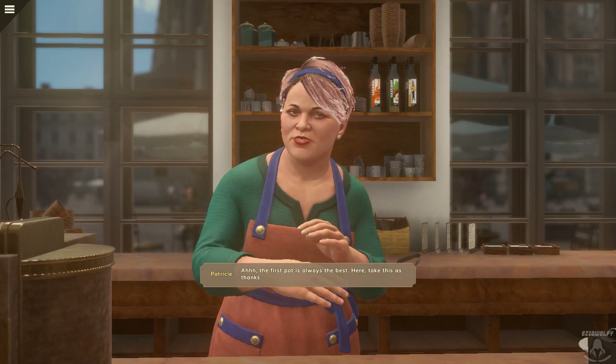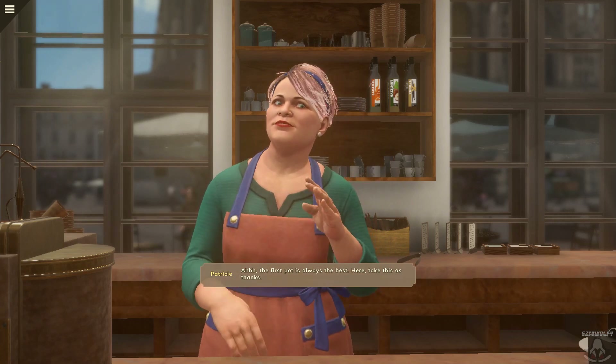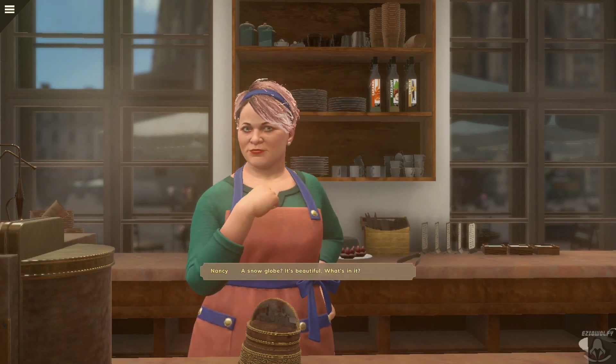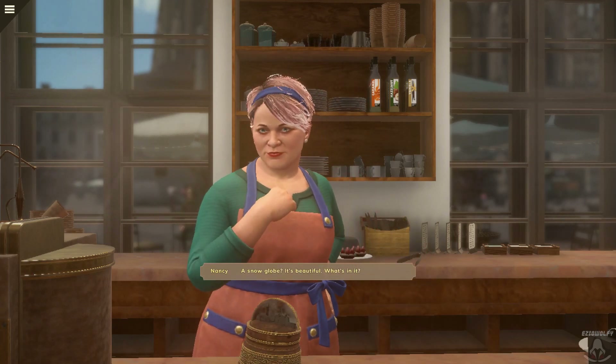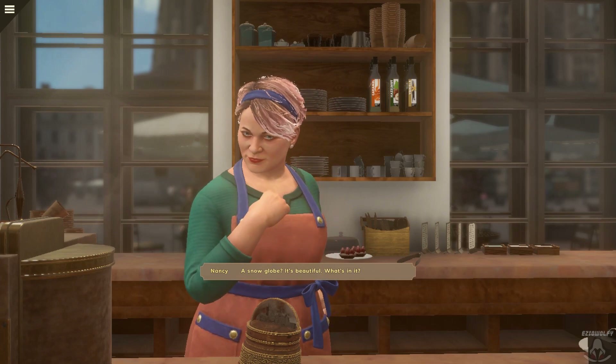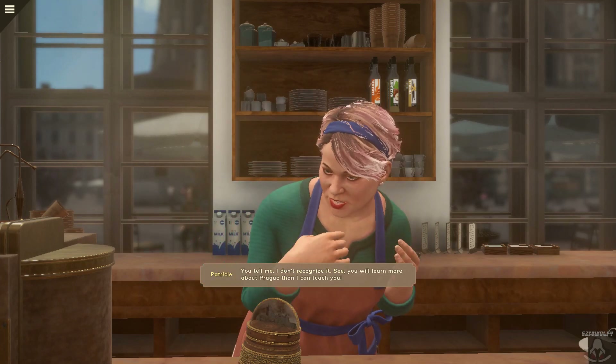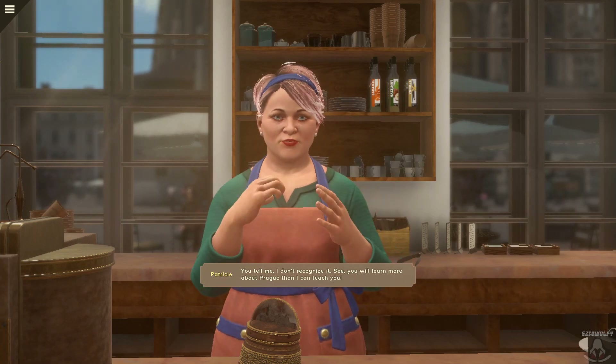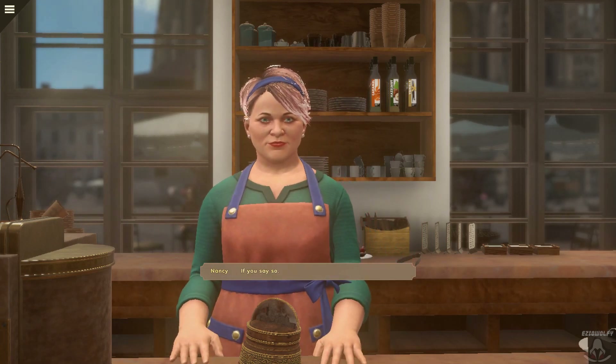That's how it's done. The first pot is always the best. Here, take this as thanks. A snow globe! It's beautiful. What's in it? You tell me. I don't recognize it. See, you'll learn more about Prague than I can teach you. If you say so.